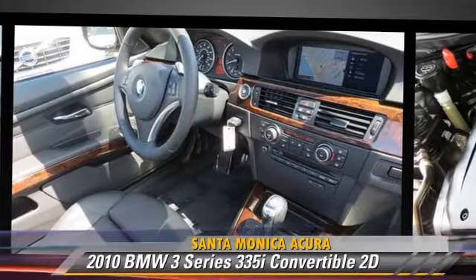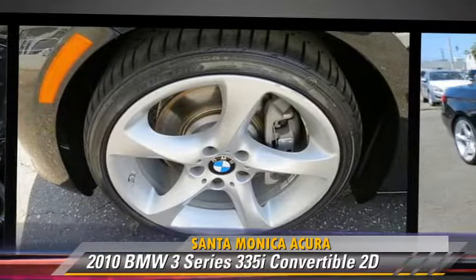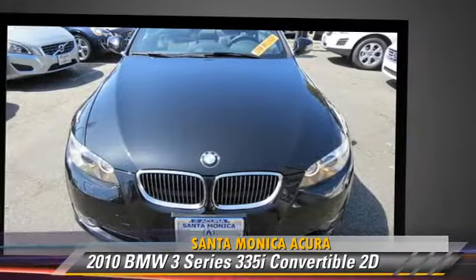Comfort and Convenience features include Logic 7 Premium Sound, Navigation System, Heated Seats, Bluetooth Wireless, Power Hardtop, and BMW Assist. Give us a call to schedule your test drive today.